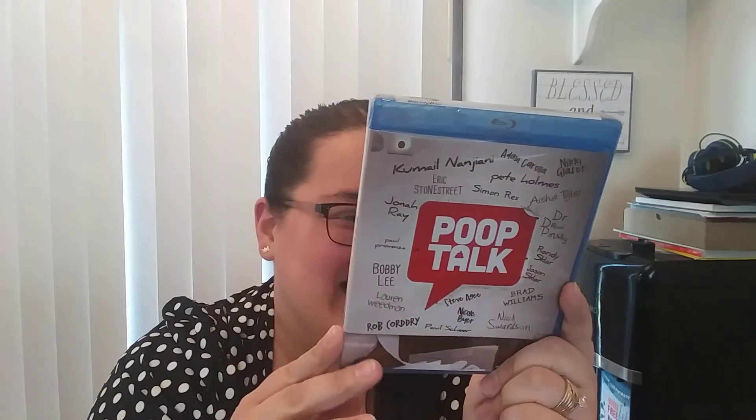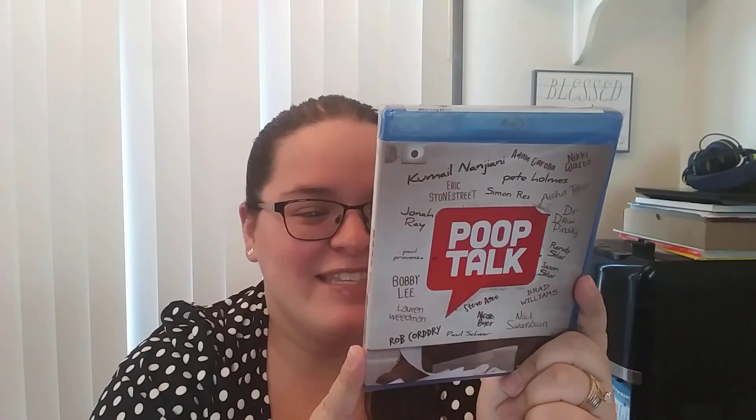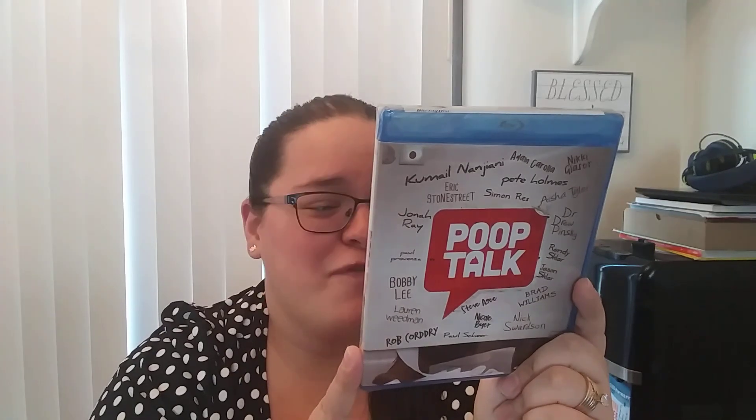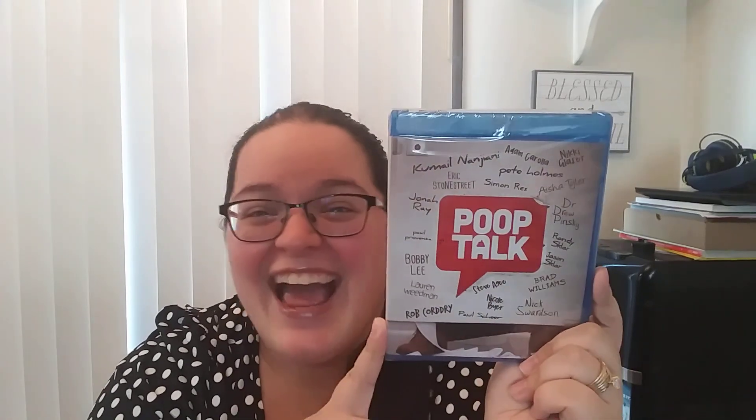This next one I got mostly for the title — I just thought that was flipping hilarious. We have Poop Talk. It's a docu-comedy, and it says Poop Talk is an open and honest look at a taboo topic in today's society. The docu-comedy gives an inside look at all things poop, from funny uncensored embarrassing moments to scientific explanations. I just had to get this for the giggles.